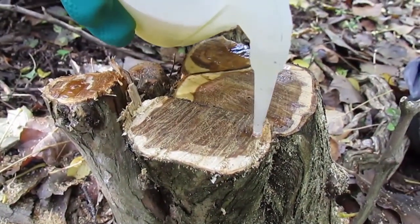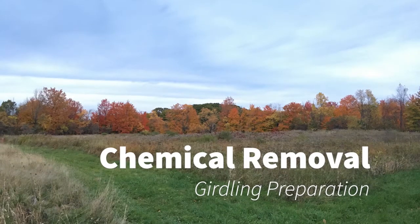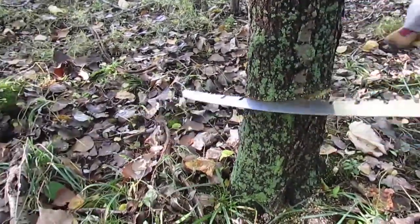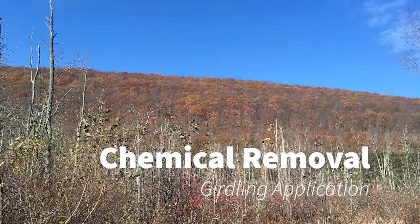The next technique is girdling — sometimes referred to as frill cuts or hack and squirt. This can be used on larger trees that you don't feel comfortable or don't have the capacity to take down. This will leave a large dead tree, which can be a hazard if it's next to a trail or someone's house, though it does create some habitat for wildlife. Cut around the entire circumference of the tree, through the bark and at least through the cambium layer, but you can cut into the sapwood a little bit too. Since we are talking about fall and winter treatment, woody plants treated late in the growing season may not show injury symptoms until the following spring, when leaves and stems fail to emerge.